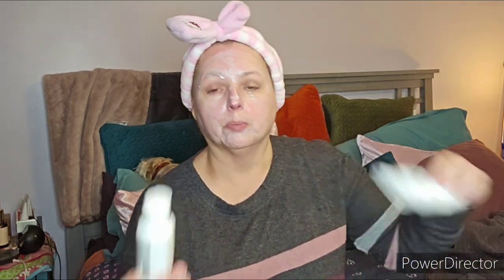The Milkshake Color Care shampoo and conditioner — there was nothing special about it, but it smelled great, like a vanilla milkshake. Did it do anything special for my hair? No, not really. I didn't notice any difference. It's not an expensive brand so it wasn't bad, just nothing remarkable.